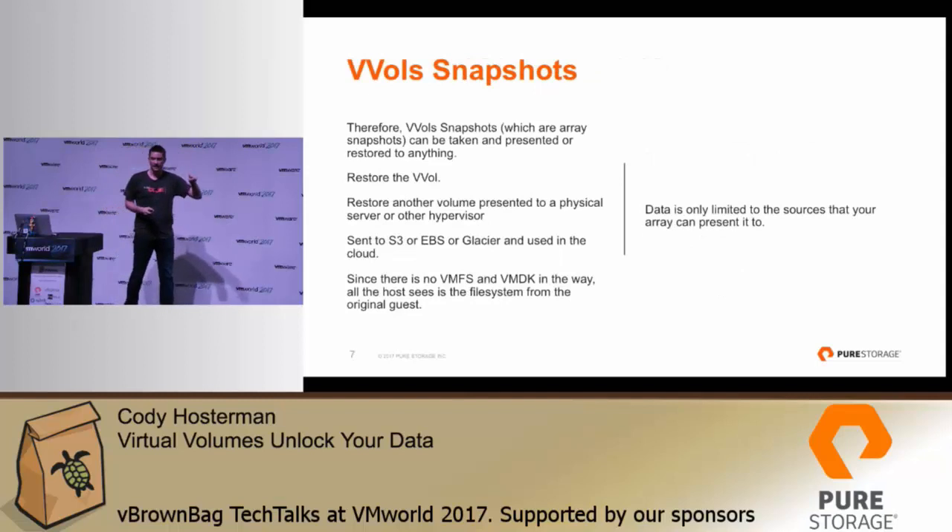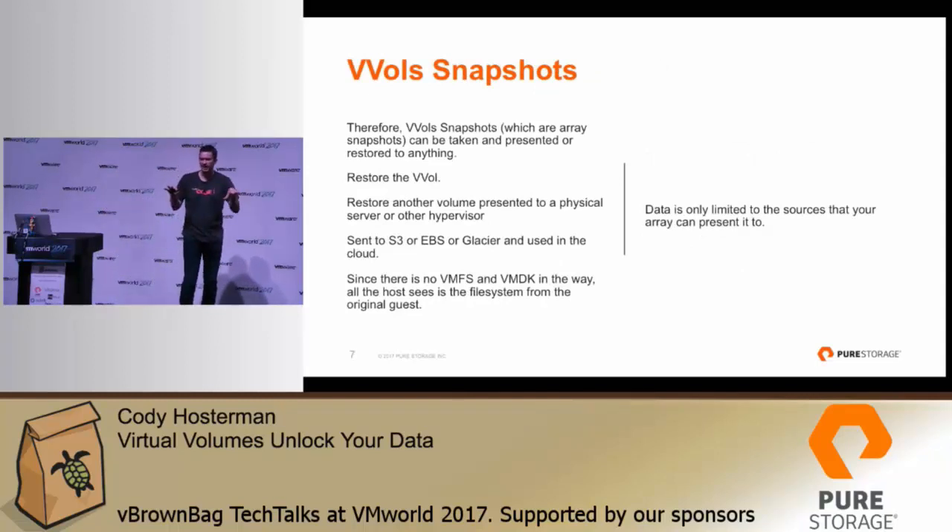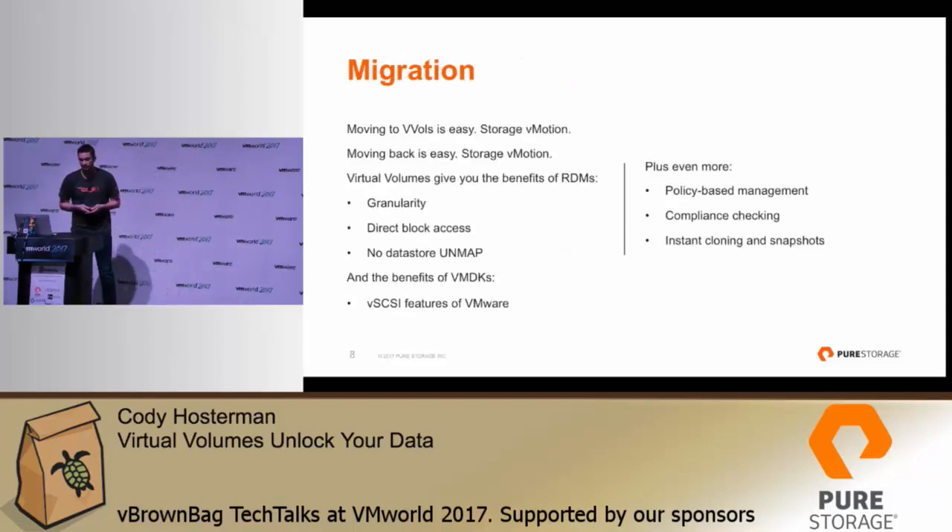VVol snapshots: when you right-click on a VM today and take a snapshot on VMFS, it creates a delta VMDK file — a copy-on-write performance penalty. In a VVol world, when you right-click and create a VMware snapshot, it creates an array-based snapshot. You can then manage restores of that snapshot to that virtual disk, create new ones, delete them, or copy them to another VM. Those snapshots are no longer copy-on-write — they're array-based snapshots. You're running from the source; the snapshot is what's holding the deltas. This allows you to take those snapshots and present them and use them anywhere else.